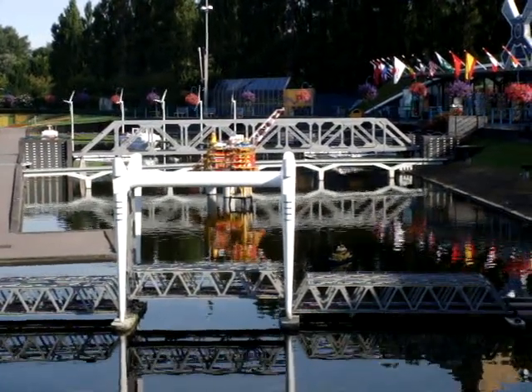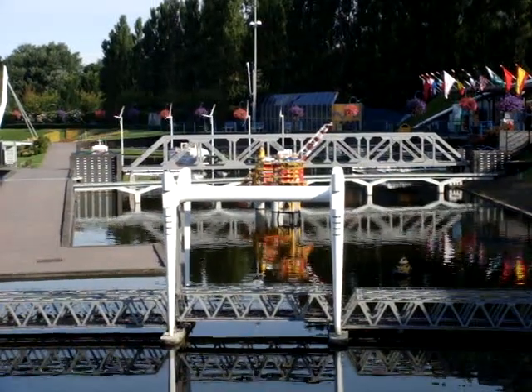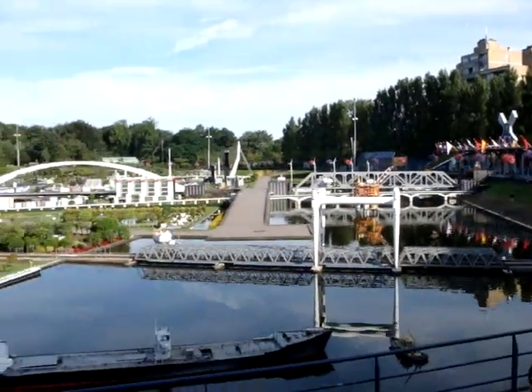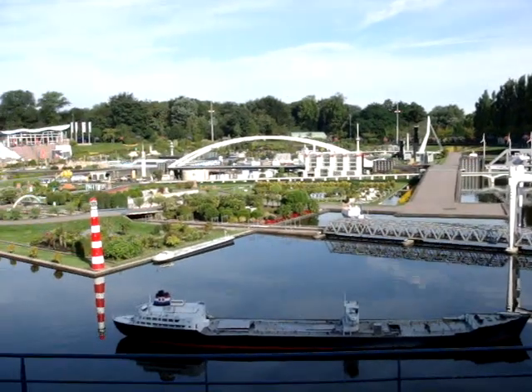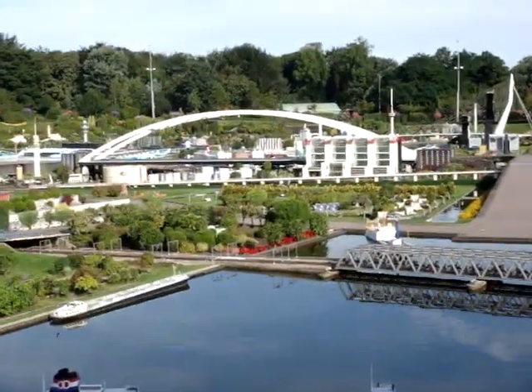It's a Sunday morning at the beginning of August, so nice and pleasant. There's hardly anybody here, which is very nice, so we can get some lovely photographs. We'll go and take a little walk around and see what Madurodam is all about.